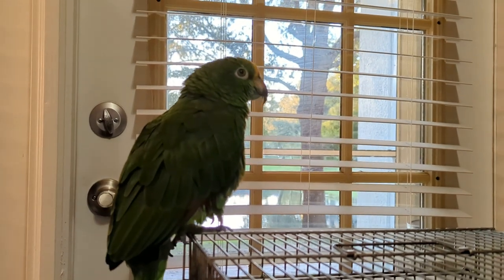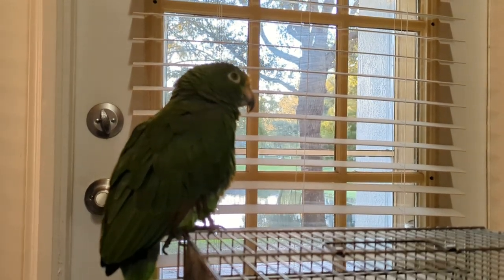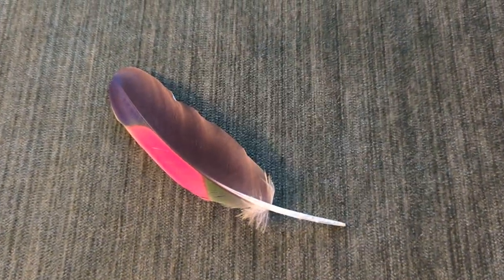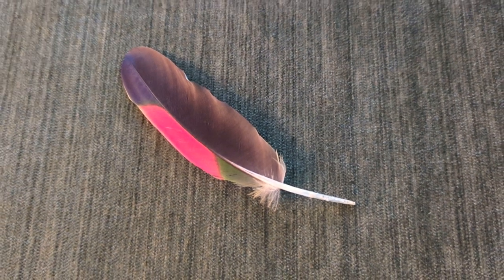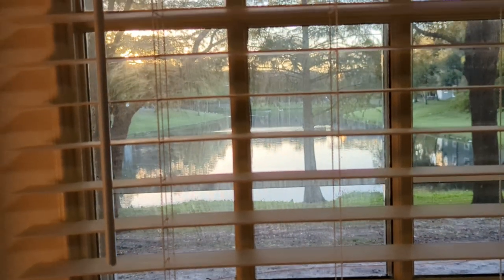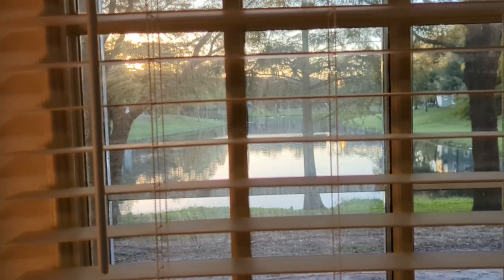I had the blind shut for a little bit because the Sun comes in so strong. Parrots are not gonna know to look away from the Sun. The Sun is setting now.